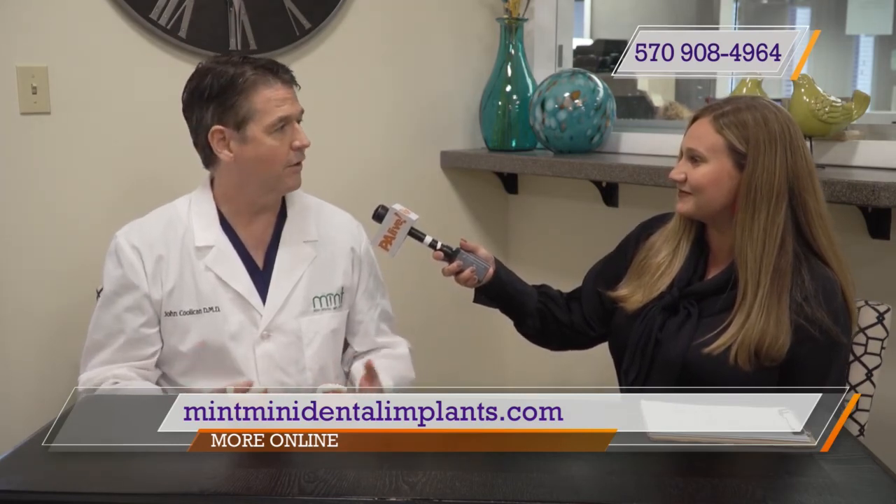Is this a permanent solution, and who is the ideal candidate for a procedure like this? Many people are candidates for this procedure. I do need to see you to evaluate the area where we're talking about placing the implant, but these are considered long-term answers to missing single or multiple teeth. Everybody wants that perfect smile, so come visit Dr. John Kulikin and his team at Mint Mini Dental Implants. You can go to the website at mintminidentalimplants.com or call the office. Dr. Kulikin, thanks for joining us today on PA Live. Thank you very much.